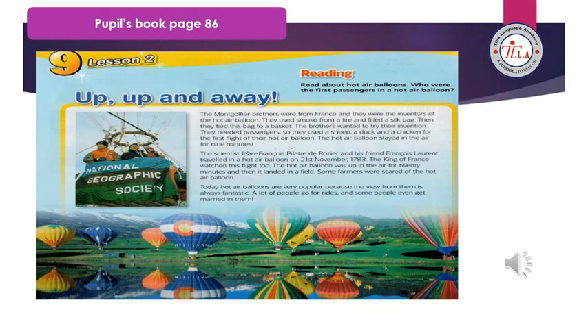Some scientists are inventors and they can make new things that are useful for us, and these things are called inventions in English. One of the useful inventions is the hot air balloon. So let's learn about it — I will read the text for you once and you can read it once more.